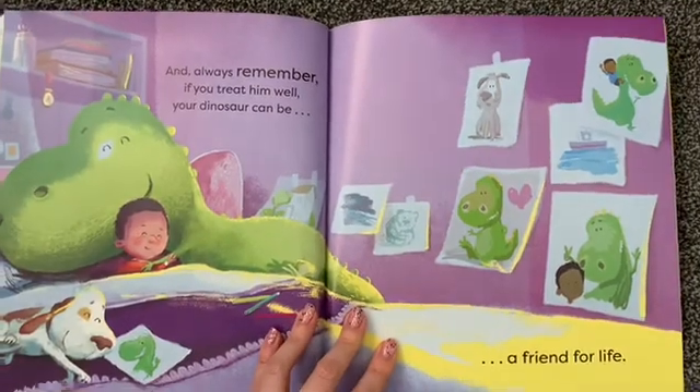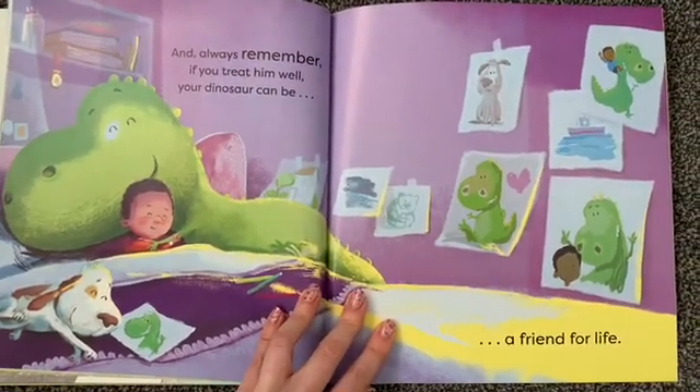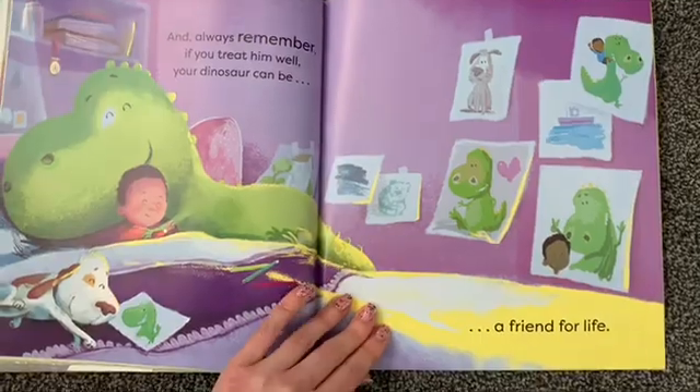And always remember, if you treat him well, your dinosaur can be a friend for life.